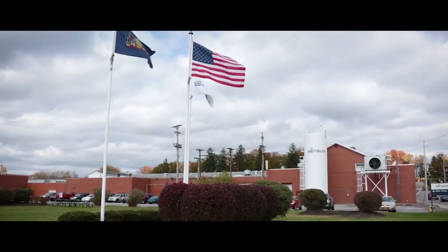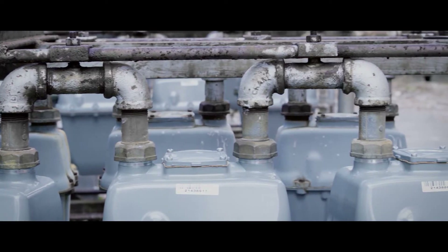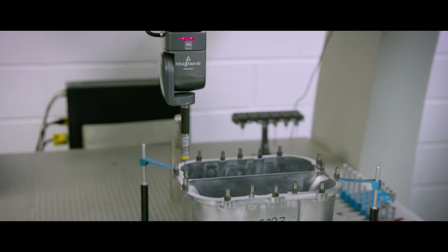This is where all the Census gas products are made. We make a host of gas regulators and gas meters for the commercial, industrial, and residential lines. We've been here since 1936. What's really going to set us apart is the differences we've made in quality improvements and automation improvements.